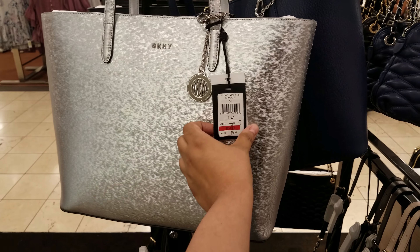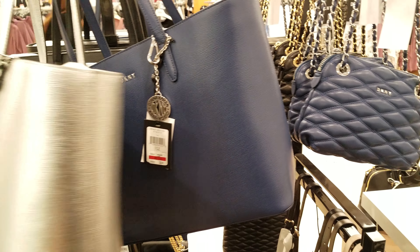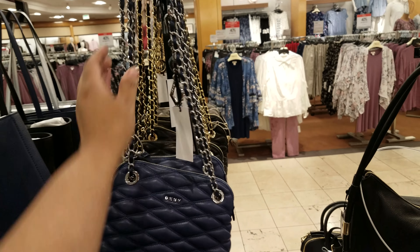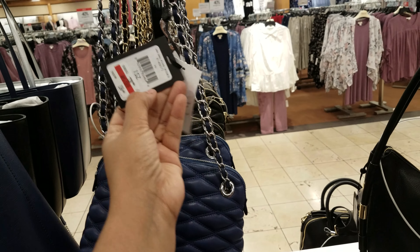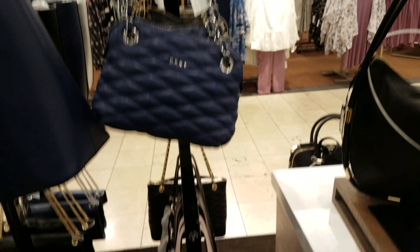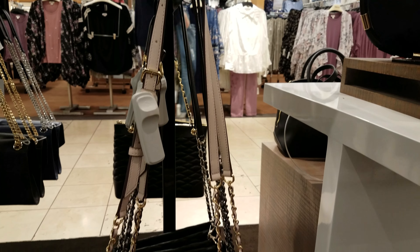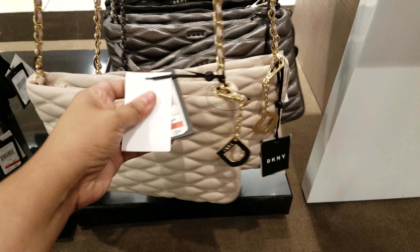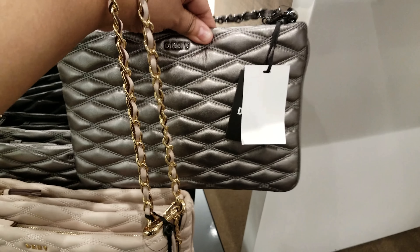This DKNY right here — $136, a silver one, and then we got the dark blue one, $136 as well. Here is another DKNY and there is a chain — they want $136. So I think they're all going to be $136. Let's look down here, here's another style — that's what it looks like. And they want $118, and they got silver and they got the black one back there.